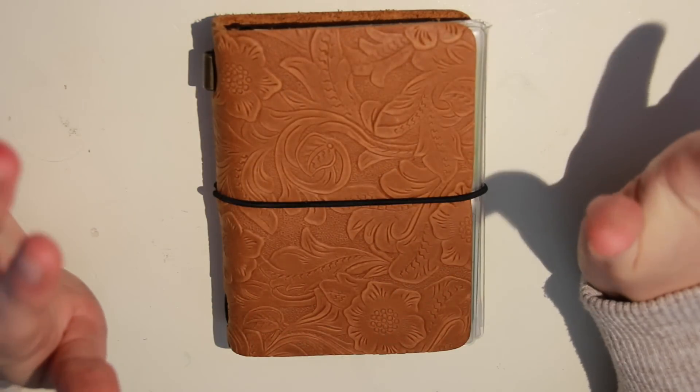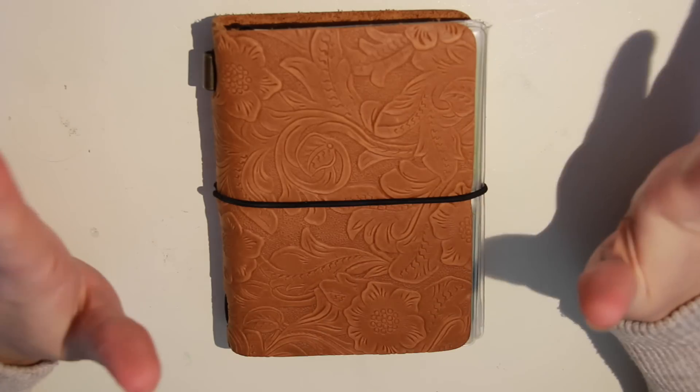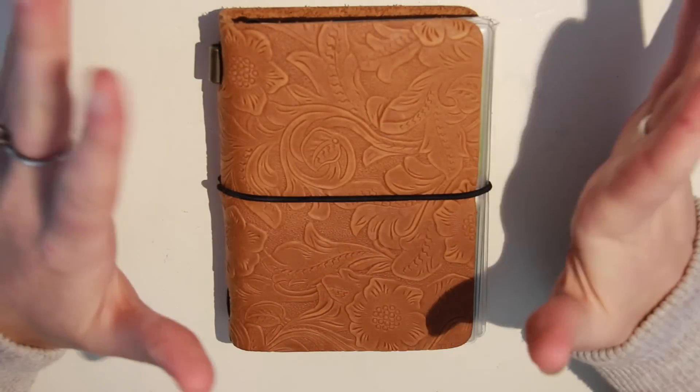Hi everybody, welcome back to The Scribbled Bookcase. I'm Kelsey Lee and today I'm sharing with you something new.